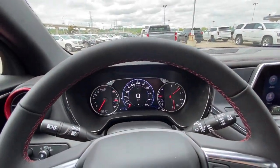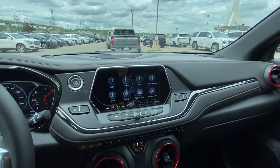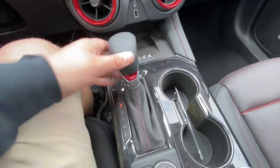We have our digital gauge cluster in the center, push-button ignition, auto-stop start, 8-inch touchscreen, Apple CarPlay, Android Auto, and navigation. Also featured: dual-zone climate control, heated and ventilated seating, and wireless charging.